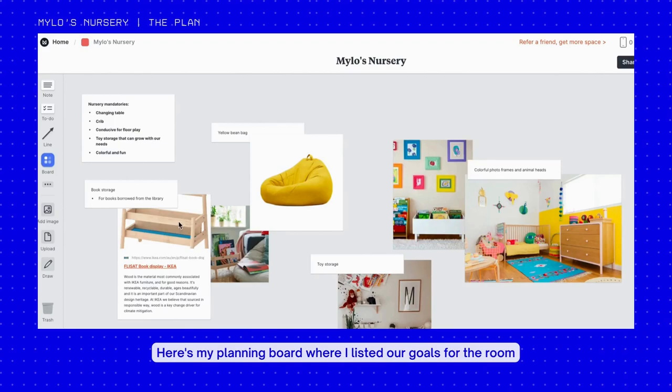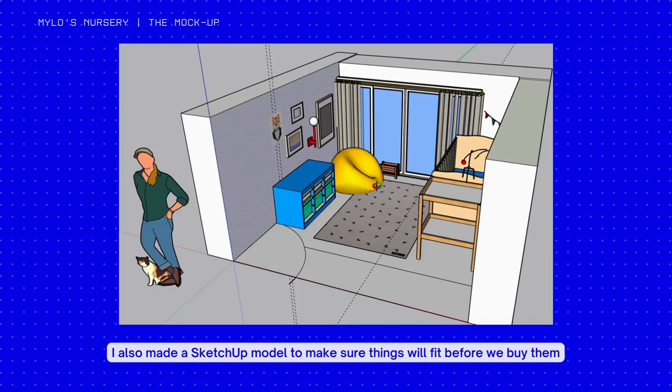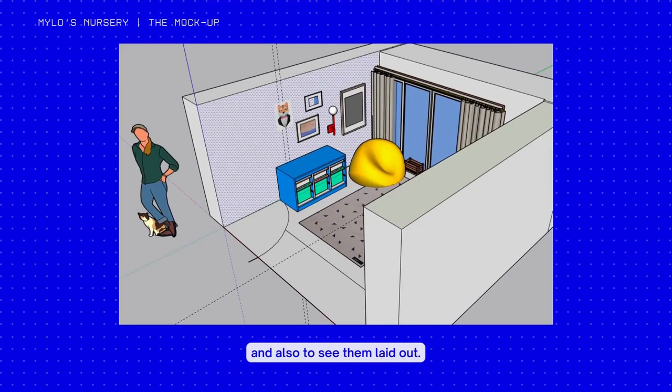Here's my planning board where I listed our goals for the room as well as potential items we can source. I also added photos of the inspo, sticky notes, and links to the items. I also made a SketchUp model to make sure things will fit before we buy them and to see them laid out.